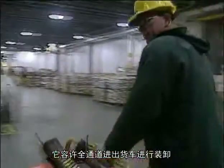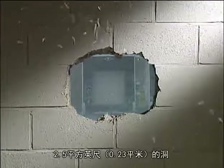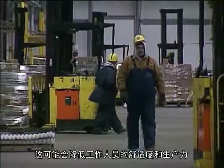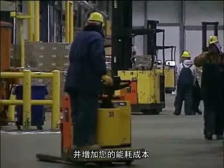Another choice is a standard shelter like this one. It provides full access to the trailer. But a major problem with shelters is this hinge gap that's created when the trailer doors are open. This gap can allow wind, weather and extreme temperatures to enter your dock area. Believe it or not, this hinge gap is equivalent to having a two and a half square foot hole in your wall. That can reduce employee comfort and productivity and increase your energy costs.